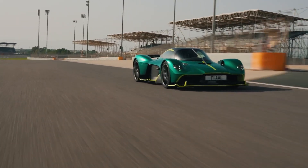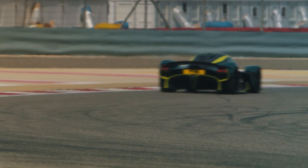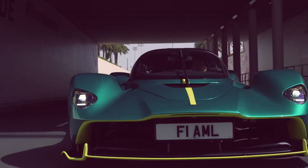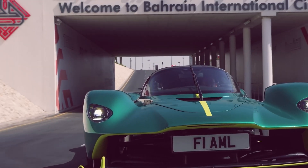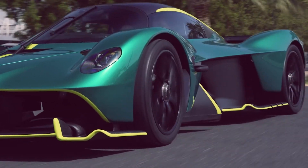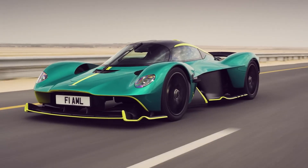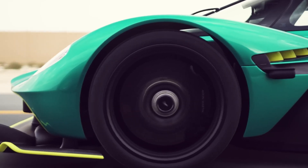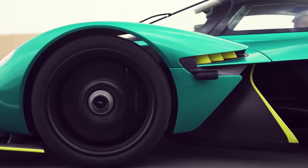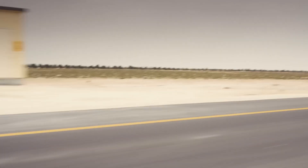The exterior design of the Aston Martin Valkyrie is as functional as it is beautiful. It's all about aerodynamics — no surprise given its roots in Formula One technology. Underneath, it has an open floor that uses advanced principles like the Bernoulli and Venturi effects to create an incredible 1,800 kilograms of downforce at high speeds. This isn't just for show — it's what keeps the car firmly planted on the road even when pushing its limits.